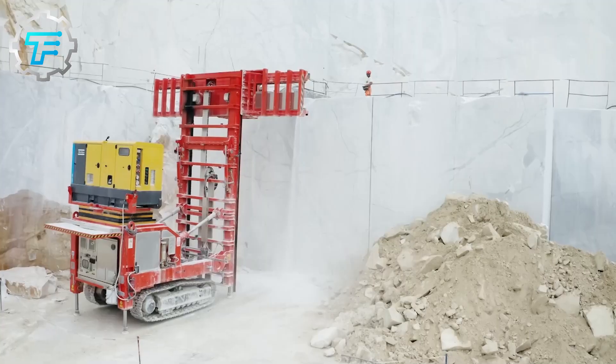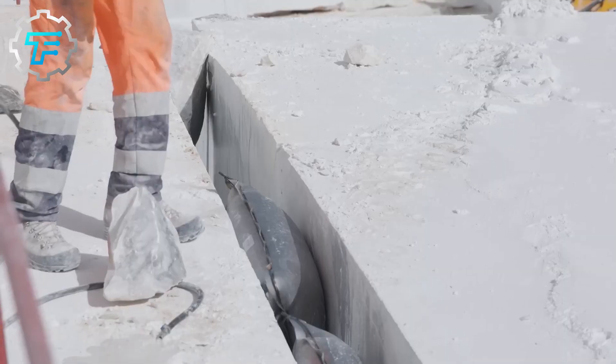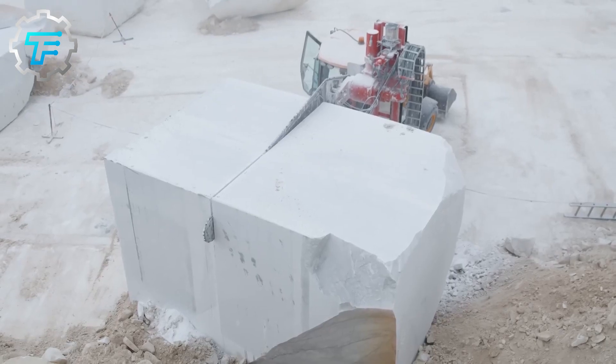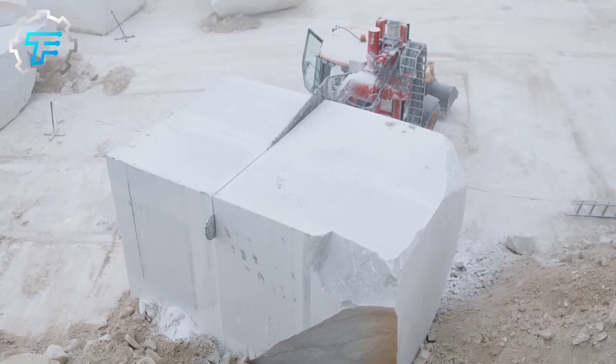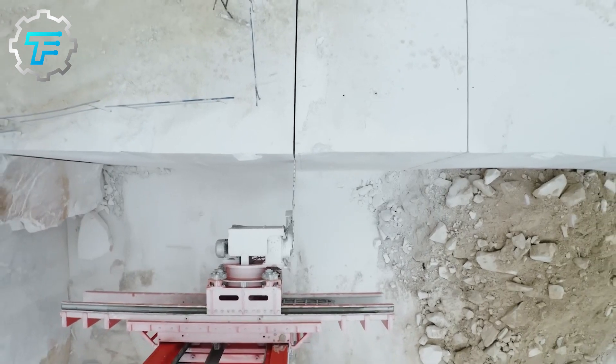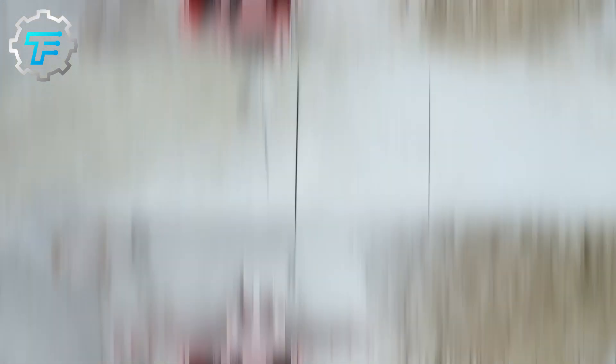Marble can be found in many countries, including Belgium, France, Great Britain, Greece, Italy, Turkey, Spain, and throughout North America. The initial step for mining marble is locating a potential quarrying site, carried out by experts with multiple years of expertise.